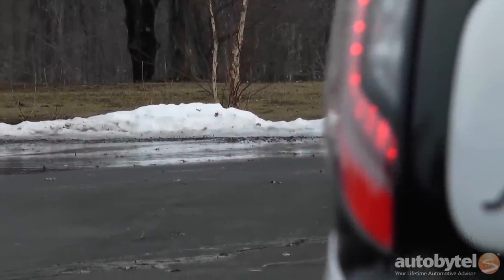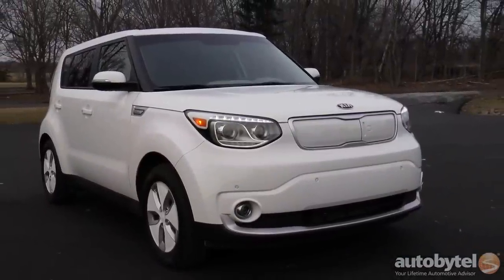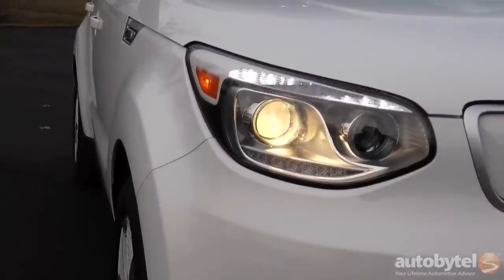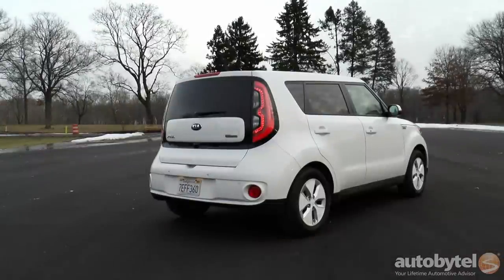While the Kia Soul EV lags far behind the BMW i3 and Chevy Spark EV when it comes to pure performance, it leaps ahead of the Nissan Leaf on practicality, cabin space, and cargo capacity. The Soul presents a compelling package, as long as you can live with the styling.